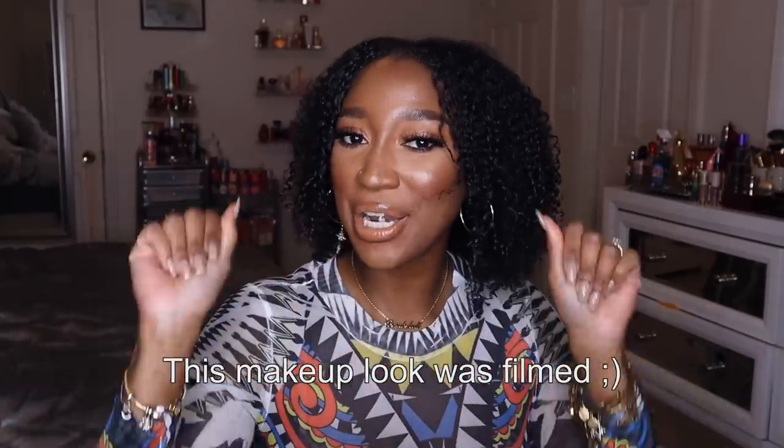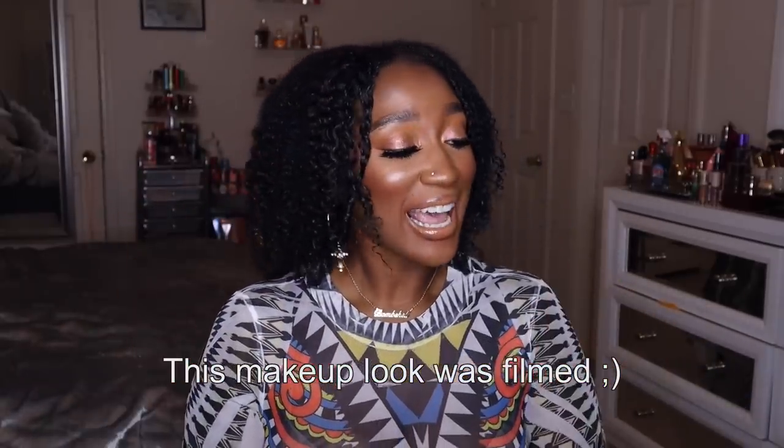Hey everyone and welcome back to my channel — if you're new, what up! Today I am here to bring you guys spring layering combos using fine fragrance mist and perfumes. You guys have been requesting this video and here it is. For those of you who want a just fine fragrance mist layering video, that is coming as well — I didn't forget about y'all, so make sure your post notifications are on.